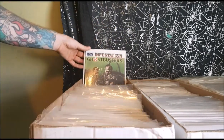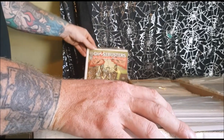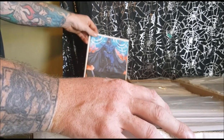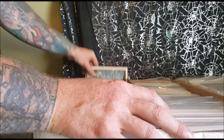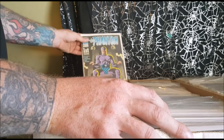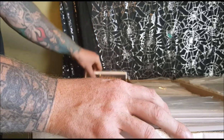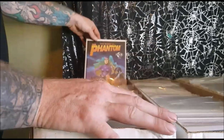Then we get IDW Publishing's Ghostbusters Infestation, cover B, number 1. Tainted Love, Displaced Aggression. Then we've got The Traveler from Stan Lee, Boom Comics, number 1 and number 2. Walking Dead number 150. Phantom first issue from DC Comics — this is in horrible condition. The Phantom number 2. The Phantom from Moonstone Comics, number 17. Julie Walker is the Phantom. This is a one-shot deal.